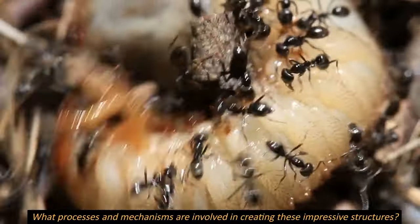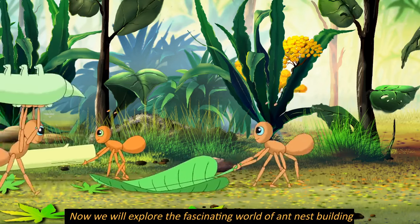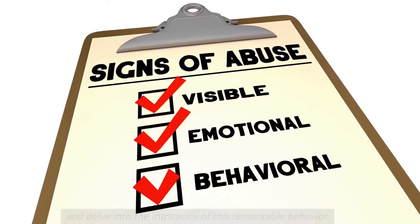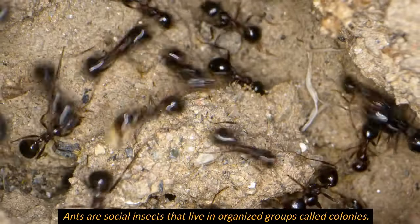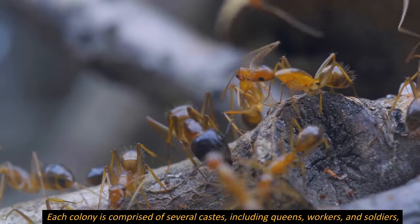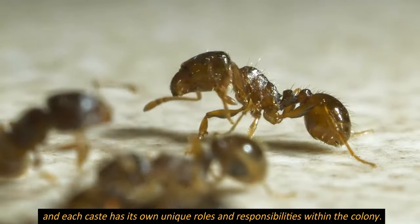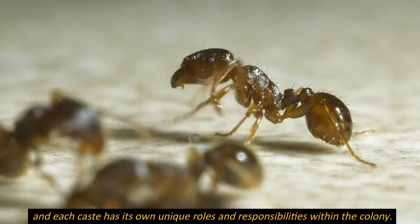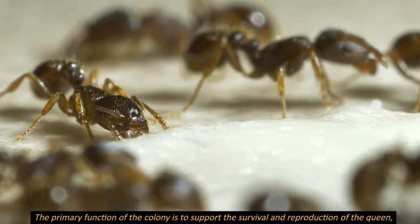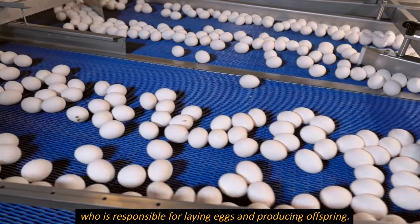We will explore the fascinating world of ant nest building and delve into the intricacies of this remarkable behavior. Ants are social insects that live in organized groups called colonies. Each colony is comprised of several castes including queens, workers, and soldiers, and each caste has its own unique roles and responsibilities. The primary function of the colony is to support the survival and reproduction of the queen, who is responsible for laying eggs and producing offspring.